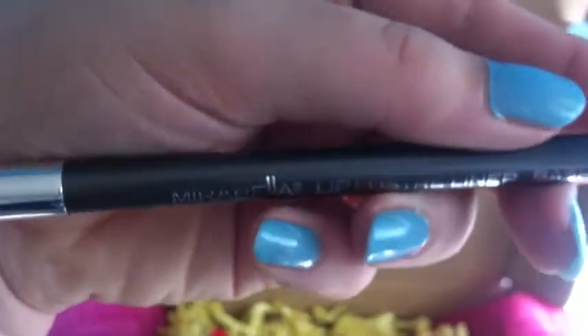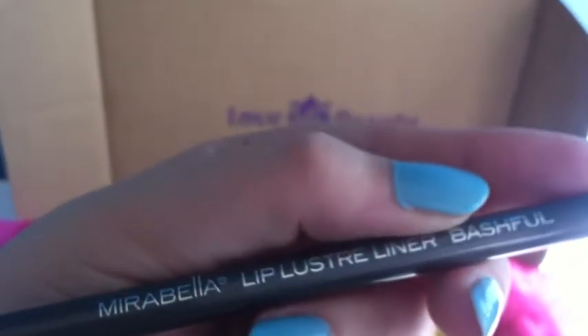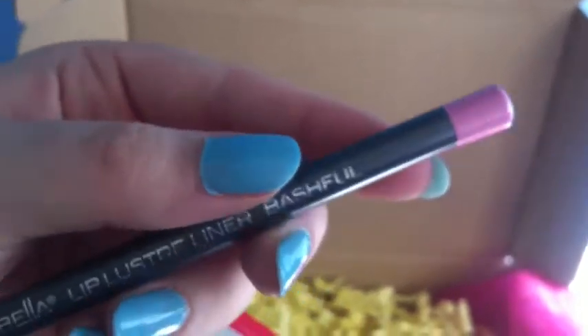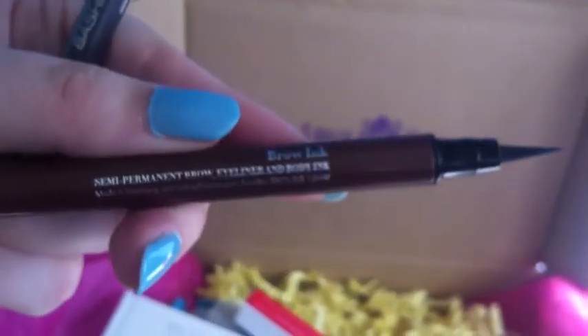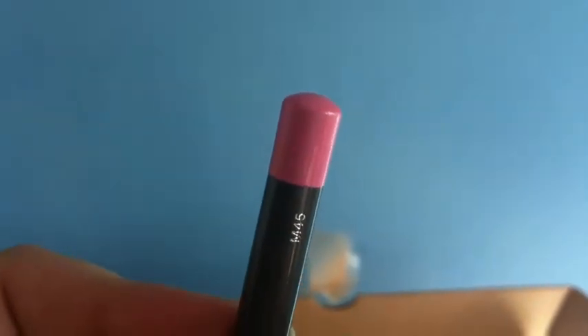Last but not least in this box is the Mirabella Lip Lustre Liner in the colour Bashful. This is worth £10.50. The brow ink is actually £23. So working it out — roughly £14, £16, £23, £10.50 — you're receiving around about £60 worth of product. You can probably see the lip liner better against the blue wall — it's a nice pale pink.